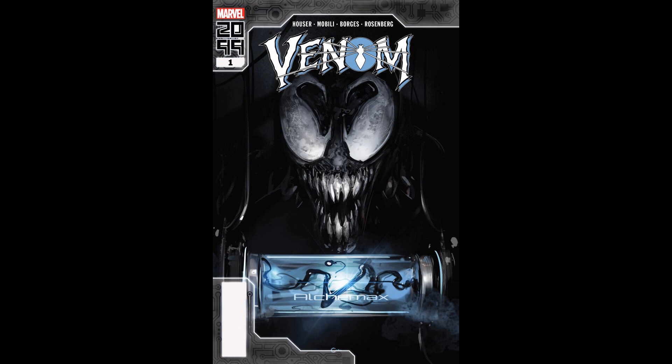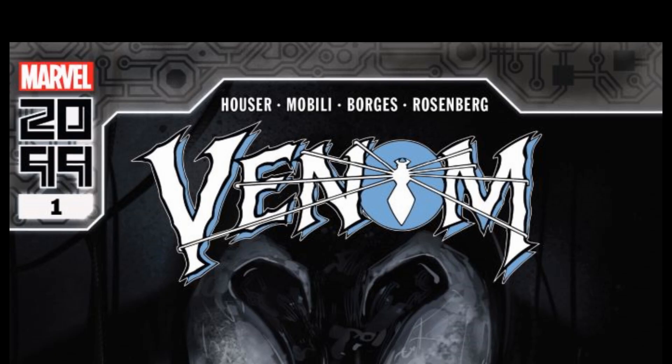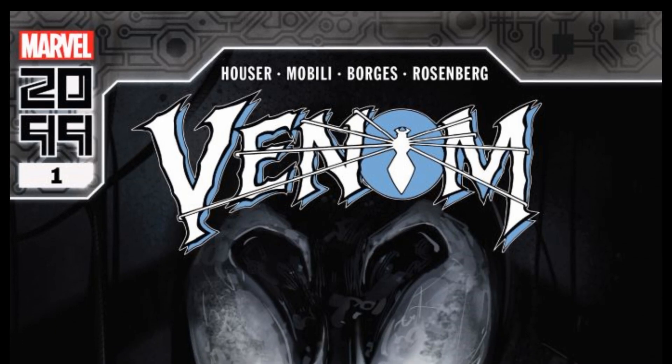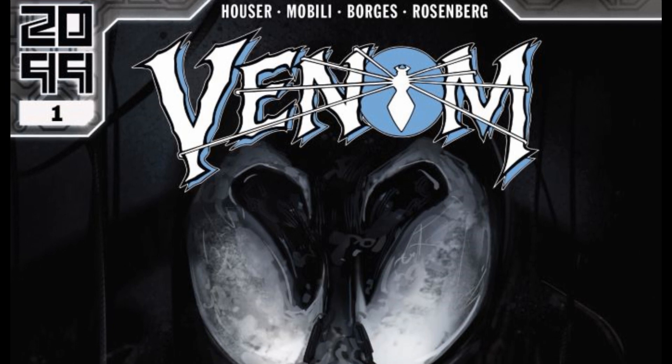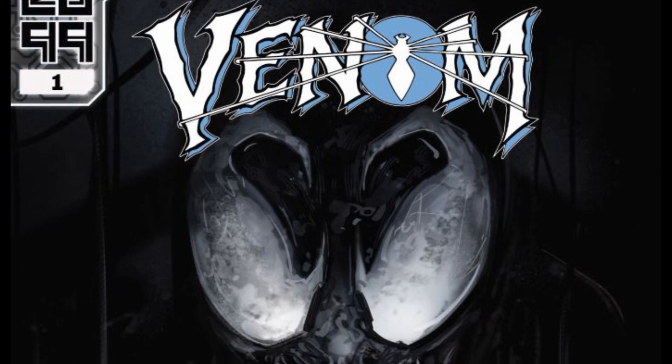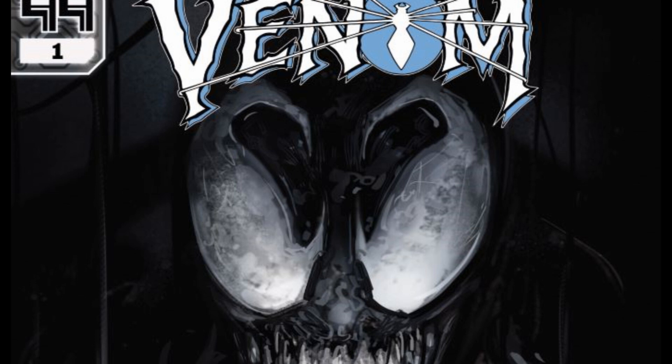Hey everyone, Stax here. Welcome to the channel. Today I am checking out Venom 2099 number one, written by Jody Houser, artist Francisco Mobley and Geraldo Borgis, and colors by Rachel Rosenberg.